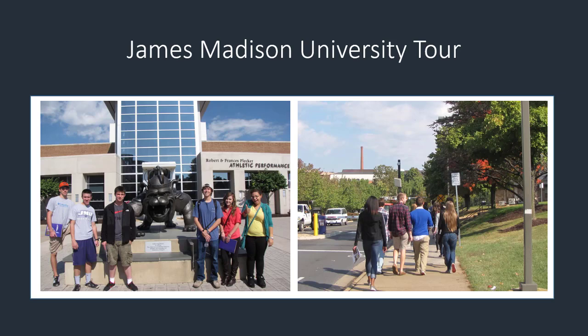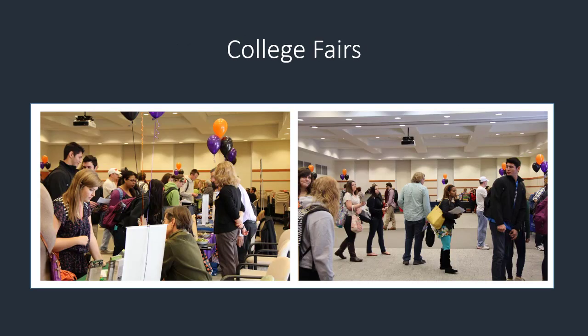If going on a transfer tour doesn't work in your schedule, BRCC hosts two college fairs each year. Up to 30 different colleges come to these fairs each semester. This is a great opportunity for students to explore transfer options without stepping foot off BRCC's campus.